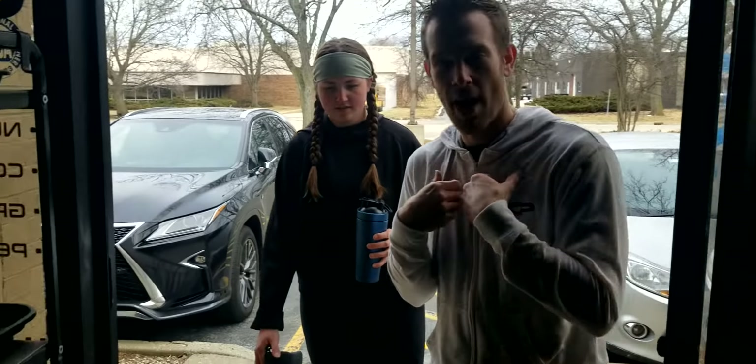Once you officially change your shoes, you're more than welcome to fill up your water bottle here at the cooler. You may also use the restroom if you need to get changed for any reason, like if you're coming after work.